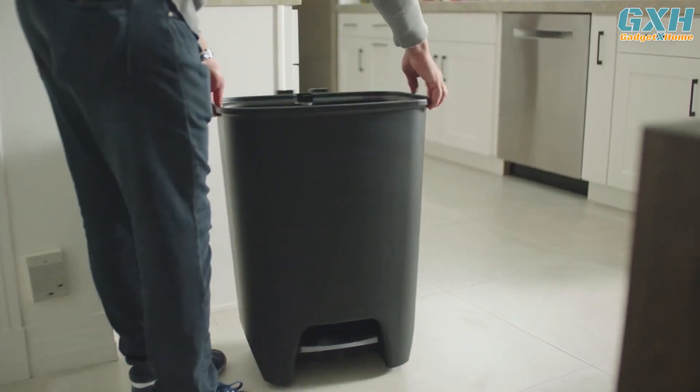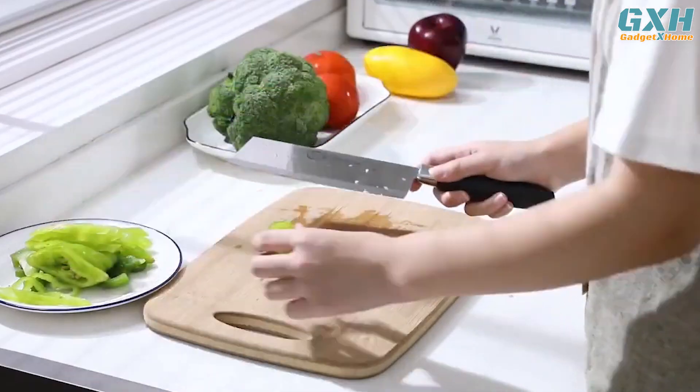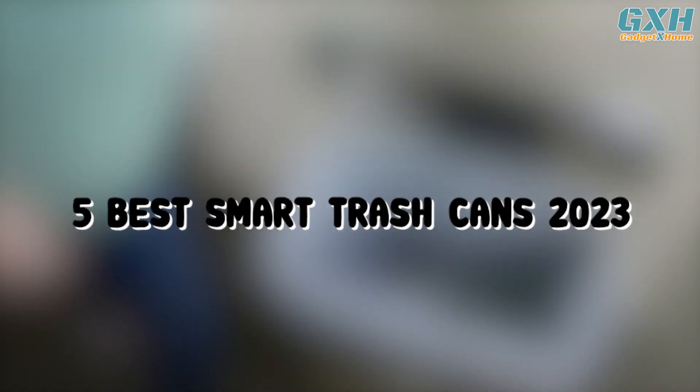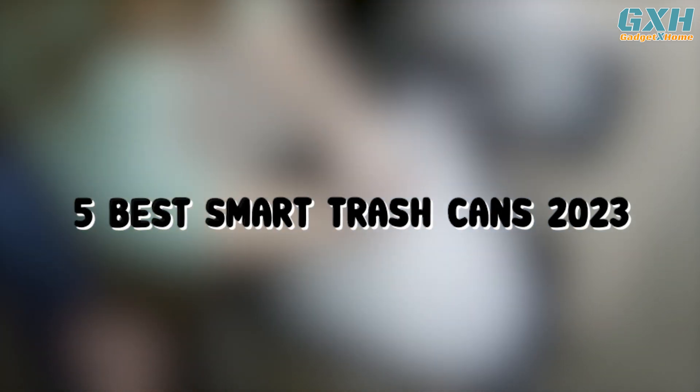A kitchen trash can should fit your kitchen design, while also serving your lifestyle, keeping smells at bay, and being a functional member of your household. To help you narrow down your choices, here are the top 5 best smart trash cans of 2023 for you today.